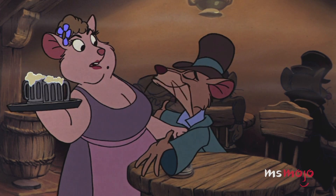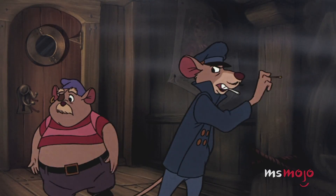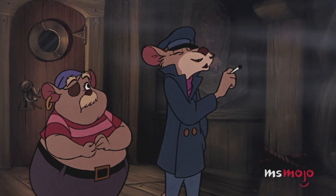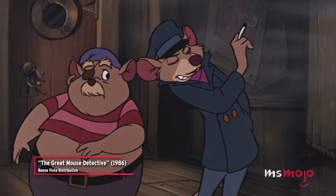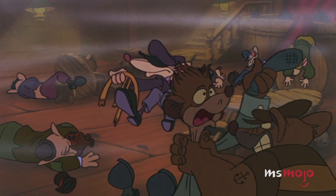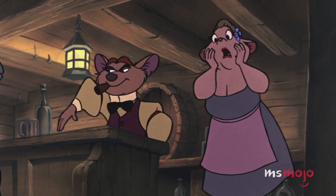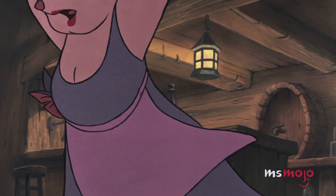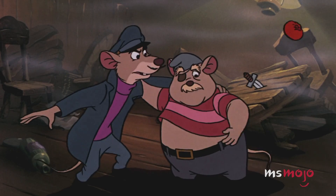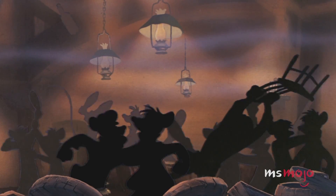Exactly four decades later, Disney dusted off this impressive sequence for their clever Sherlock Holmes-inspired film, The Great Mouse Detective. Once again, the fight takes place in a bar, but this time it's mice instead of hats who have human features. No matter the year, this is a fun bit of animation.